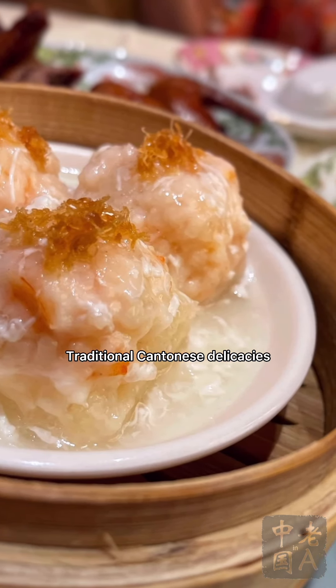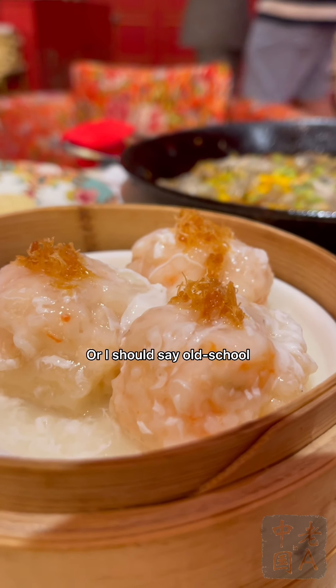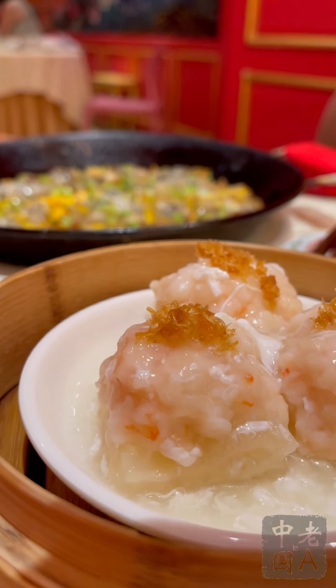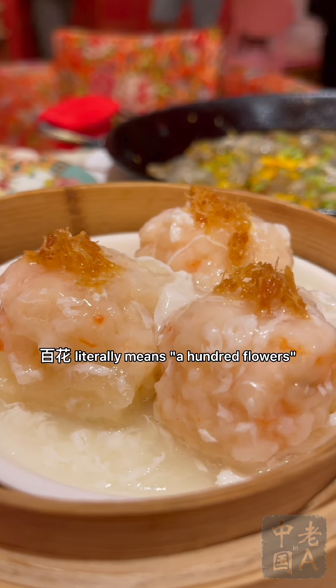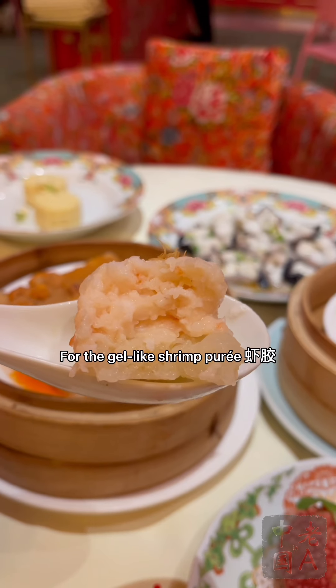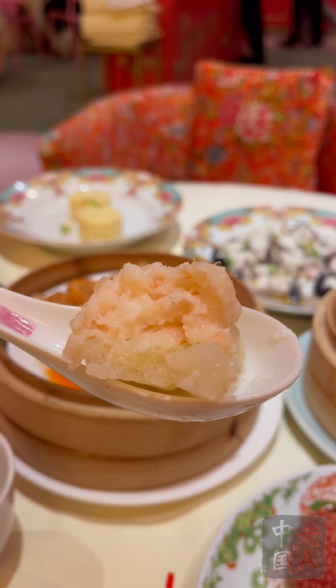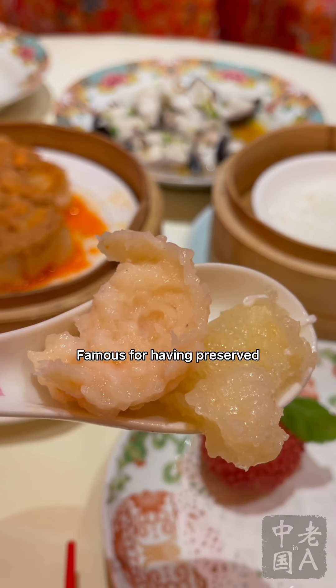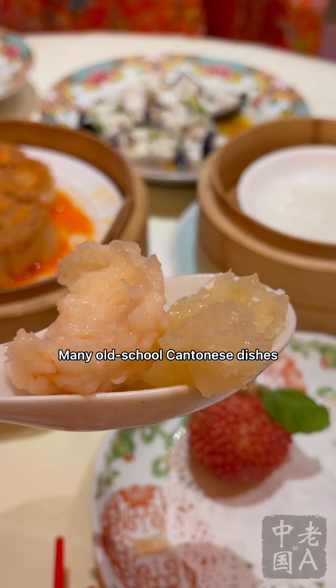Back to more traditional — or rather old-school — Cantonese delicacies. This shrimp puree and fish maw is called Bai Hua Niang Yu Du. The dish name itself is old-school: Bai Hua literally means 'a hundred flowers,' an old Cantonese culinary term for the gel-like shrimp puree, xia jiao. The fish maw was like a sponge that soaked up a seafood consommé simmering for hours. I've only had this dish as dim sum at Hong Kong's Luk Fu Tea House, an institution nearly a century old, famous for preserving many old-school Cantonese dishes.